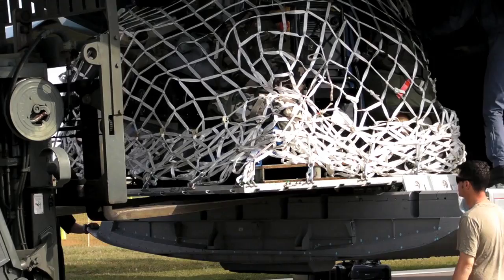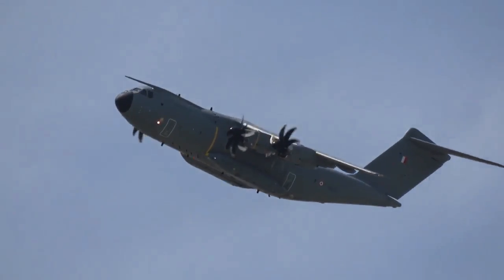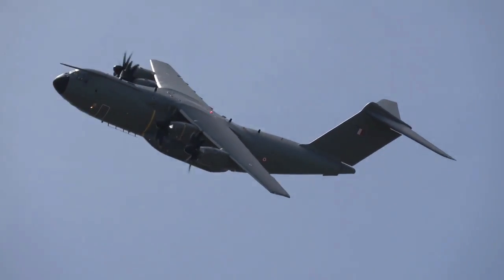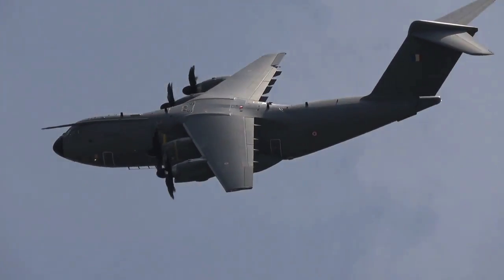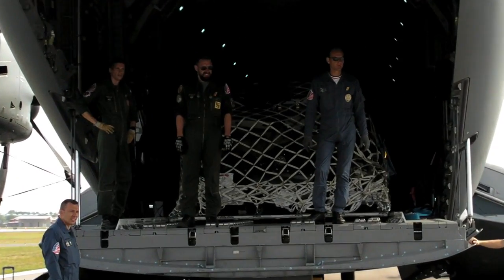We had to fly all their spare parts, consumables, and technicians. So actually, in the air for them, we've got 60 passengers and 25 tons of freight. This aircraft is a brand new tactical transport with really amazing performance — we go up to flight level 400, we cruise up to Mach 0.72, with up to 37 tons of freight.